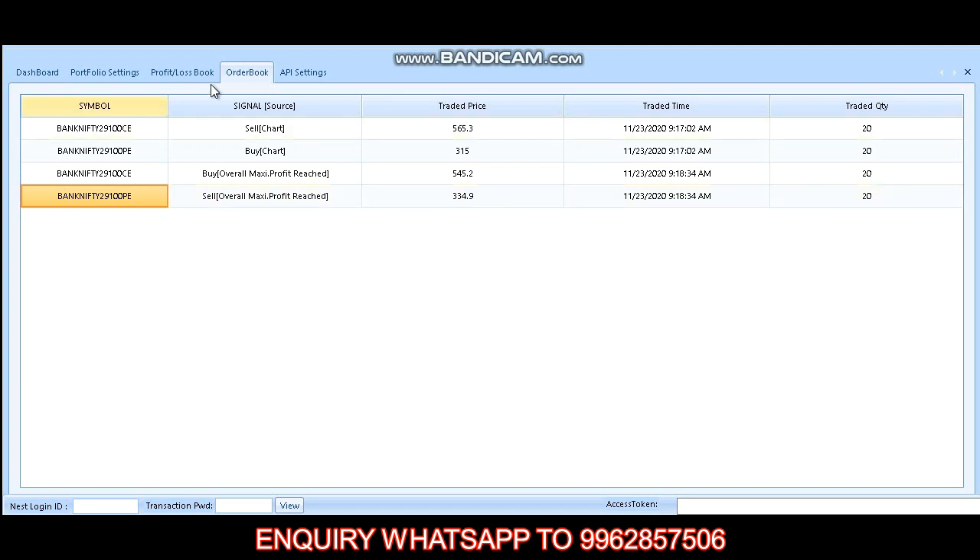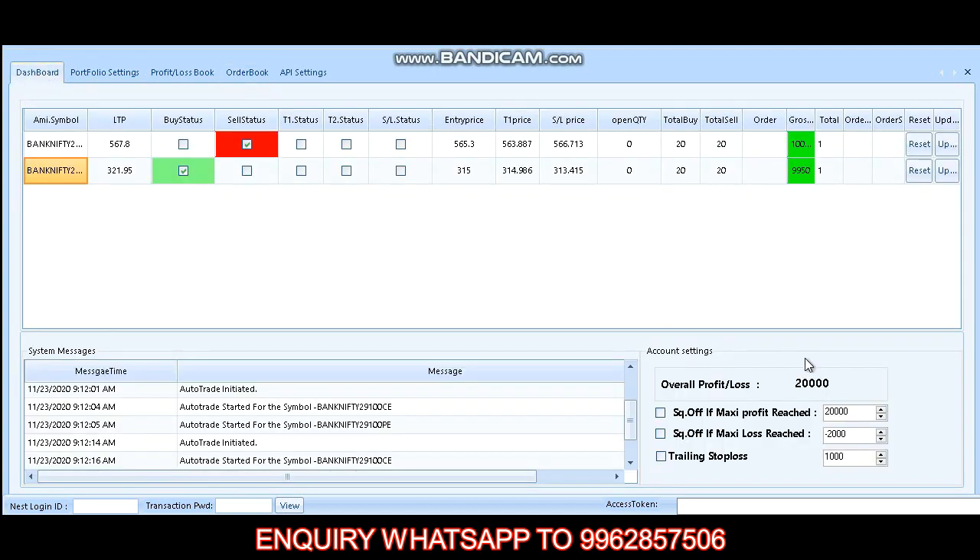We have completed our trade within one minute. Today our overall profit is 20,000. For any inquiry about this robot, you can call our WhatsApp number shown on the screen. If you like this video, please like, share, and subscribe to get regular updates. Thank you.